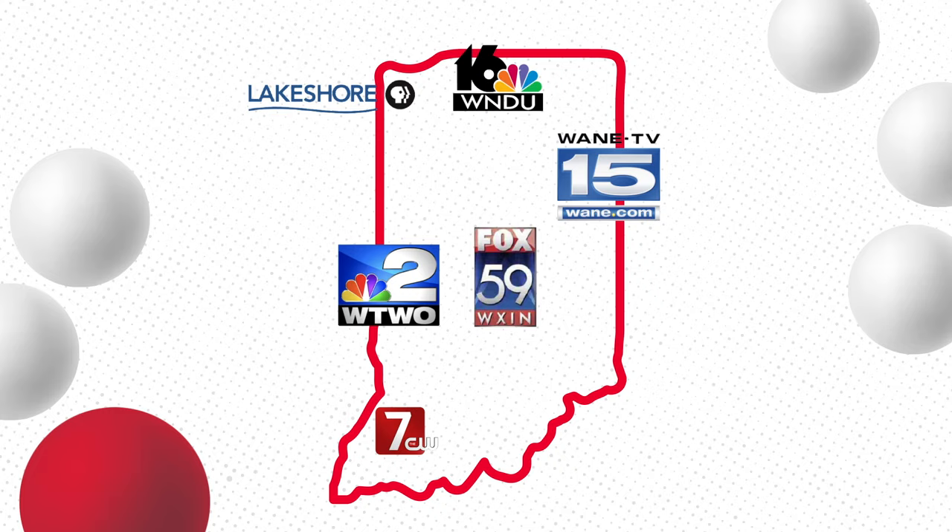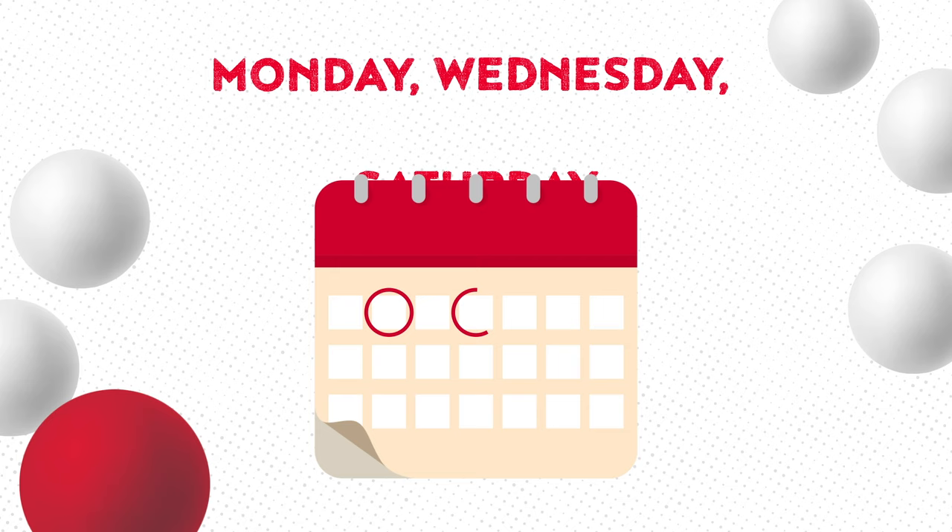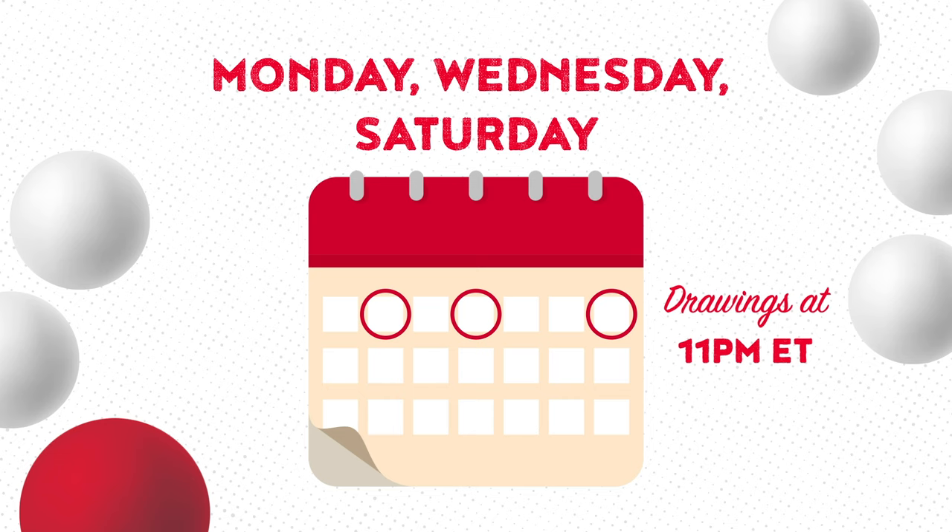Powerball drawings happen three times a week on Mondays, Wednesdays, and Saturdays around 11 p.m. Eastern. When you purchase a $2 ticket, it will automatically be entered into the next upcoming drawing. Your ticket is only good for that drawing.